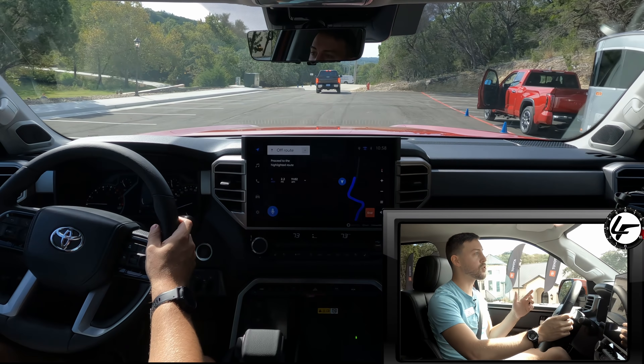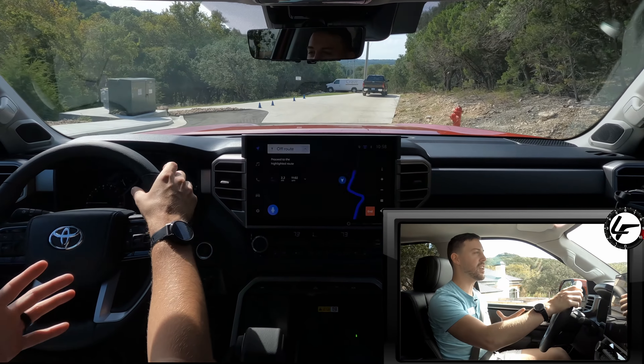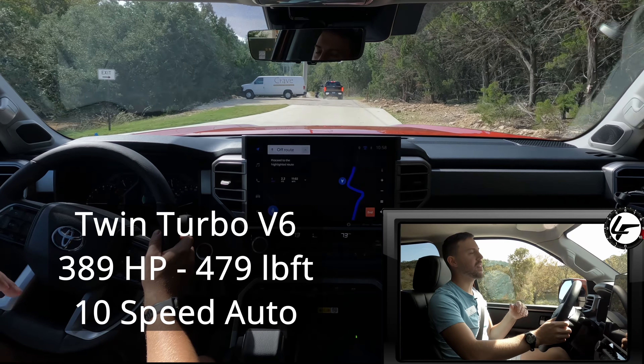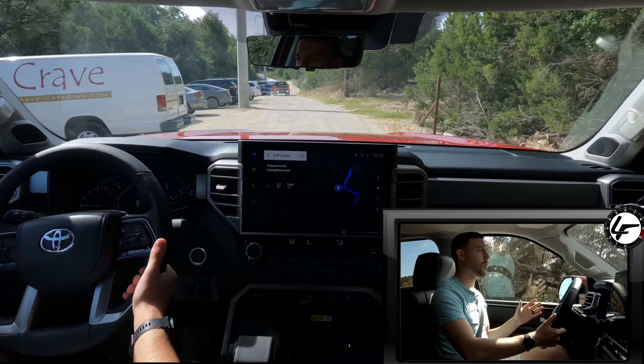On my way out, I drove — it might have been that exact 1794 — and about 50 miles of my driving I got 22 miles per gallon, driving super conservatively. That was mainly on the highway, and yes, this new Tundra drives a lot different than the old one.